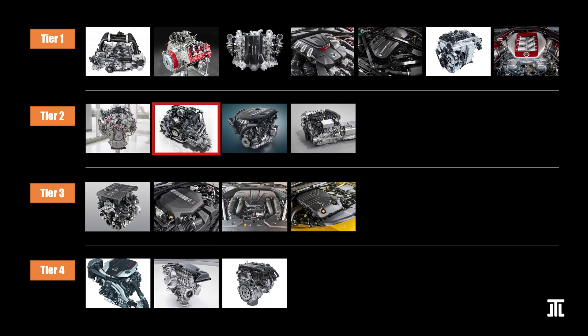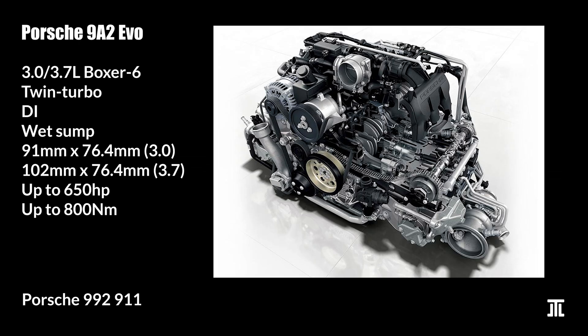The 9A2 Evo engine is an evolution of the 3-liter and 3.7-liter twin-turbo Boxer 6 found in the 991.2 Porsche 911. As with other European engines, it uses plasma-coated cylinder walls. This is a very complex engine that features piezo injectors and asymmetrical valve strokes. The latter supposedly improves the swirling effect that promotes air-fuel mixing.